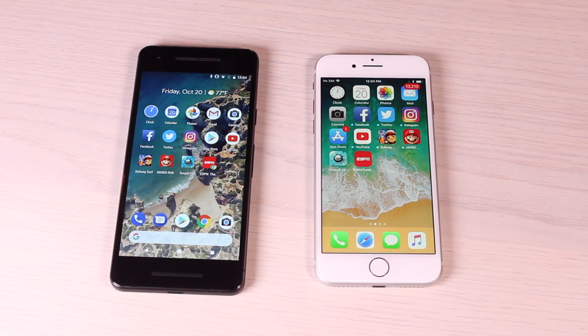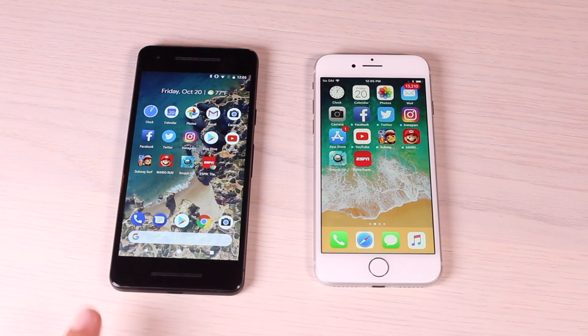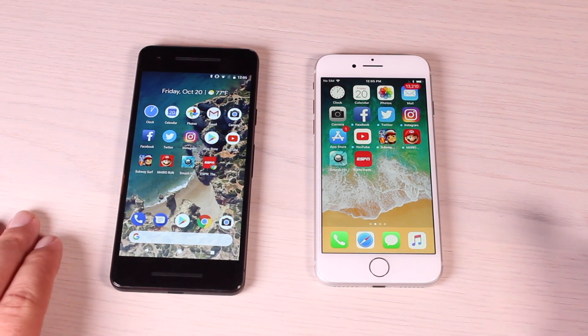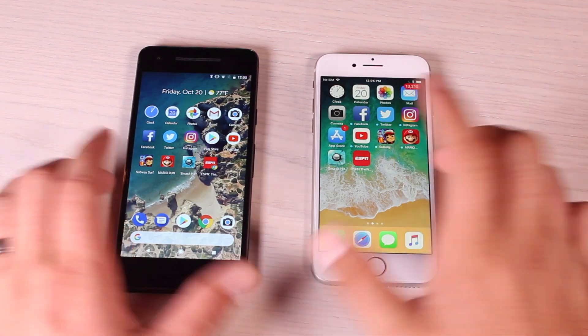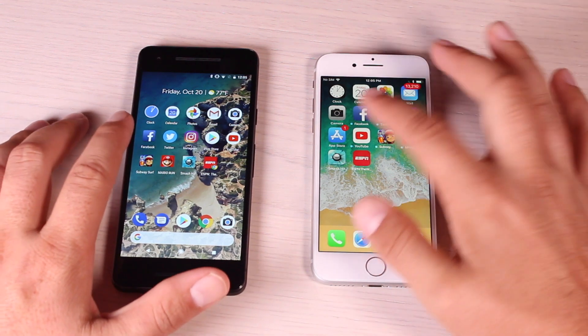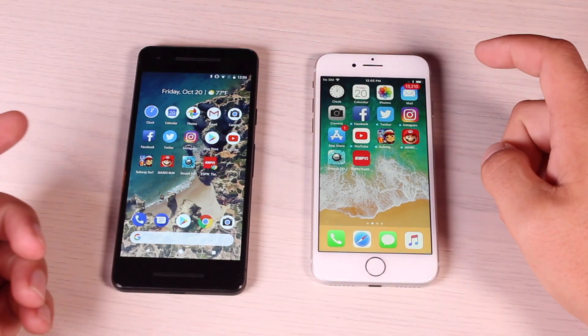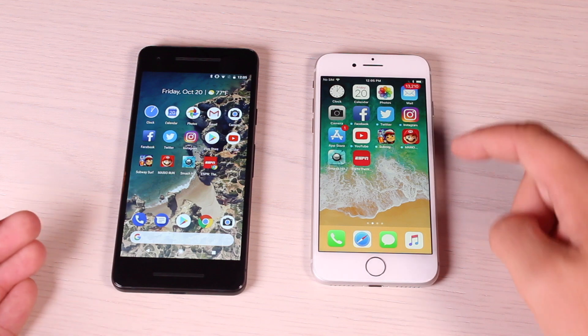In benchmarking alone, Apple's A11 Bionic chip way outperforms what we find in the Pixel 2, the Snapdragon 835. The Pixel 2 has 4GB of RAM while the iPhone 8 has just 2GB of RAM, so that may make a difference when we're trying to multitask. We'll start off with some stock applications, then move on to social media apps and then some more intensive gaming applications.